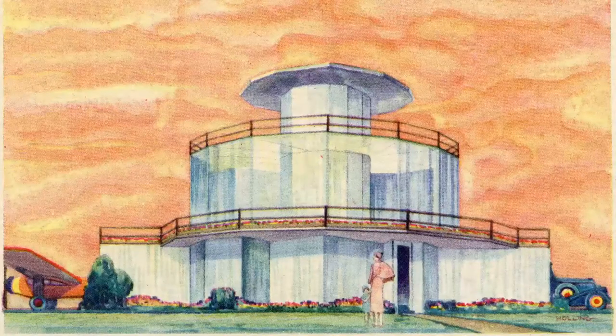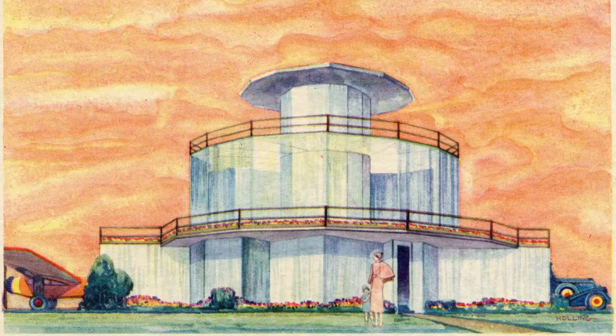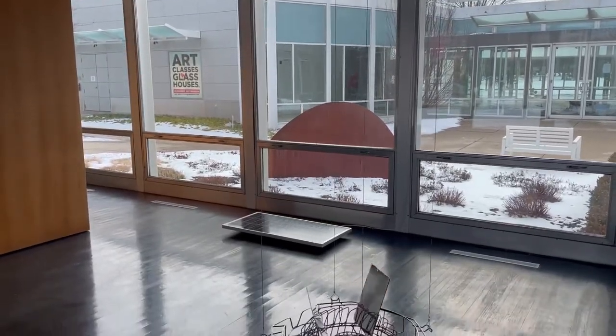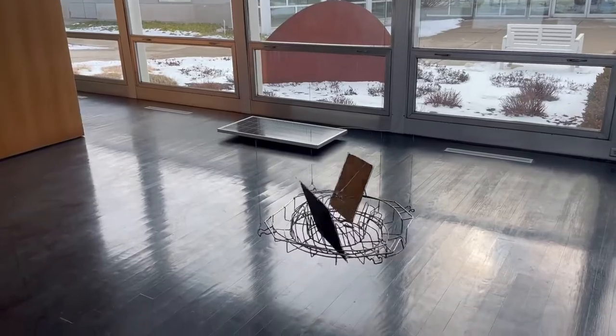The next show is Houses of Tomorrow, which focuses on two architect brothers, Keck and Keck. Originally, George Fred Keck built the 1933 House of Tomorrow, and that really takes off and inspires the rest of the show, with new innovations in solar homes throughout the '40s and '50s and a look at some of what that means today.